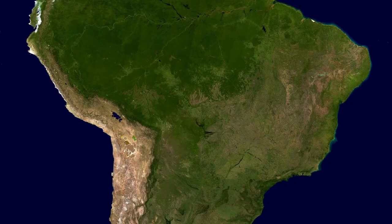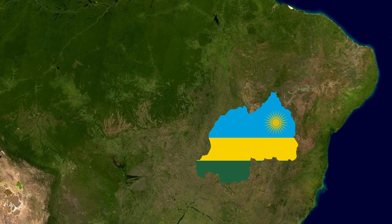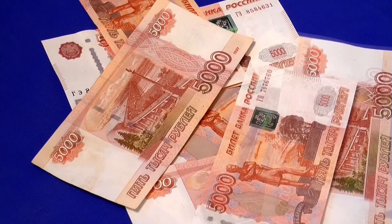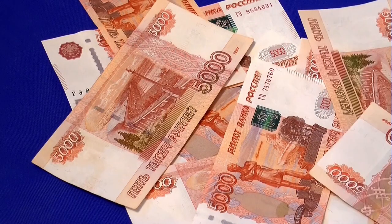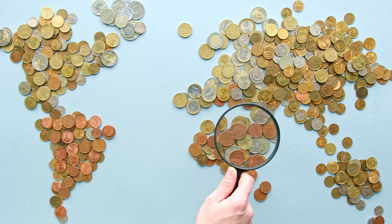Hi guys, so today I thought I'd show you what Rwandan money looks like. I always find the images on money interesting because they show the places and people that a country feels most proud of. So without further ado, let's jump in.